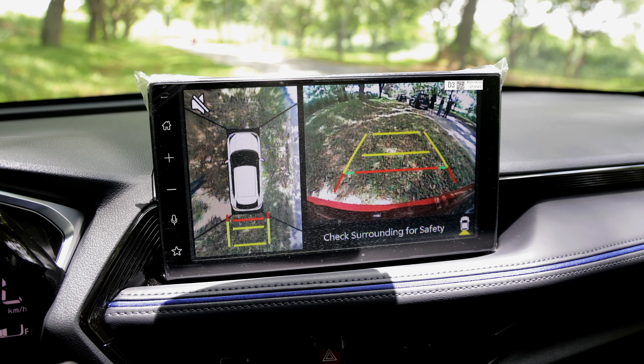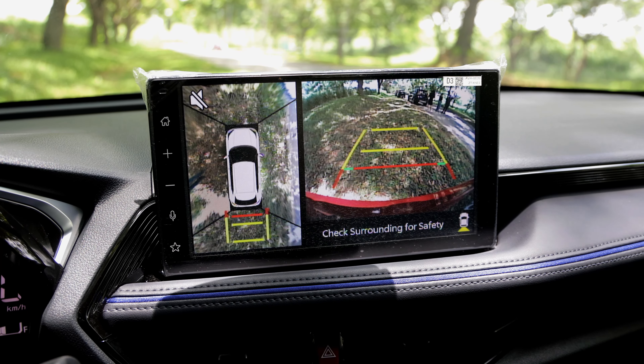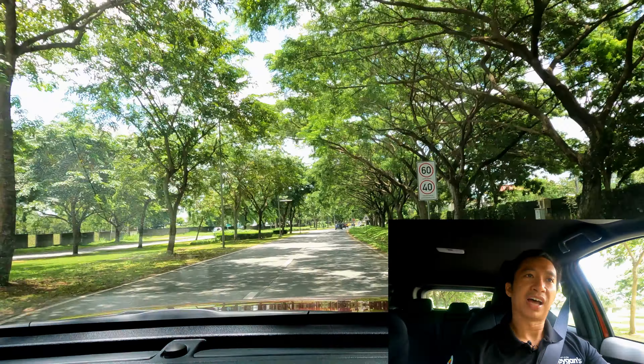Alright, mga dude pare. So right now, I am behind the wheel of the all-new Toyota Yaris Cross V, the mid-spec gasoline trim of the local Yaris Cross. And in this video, I'm going to share with you my initial driving impressions of this vehicle. Let's do this.